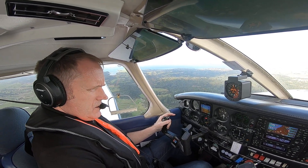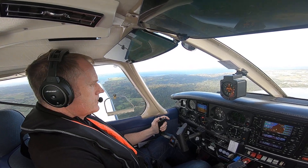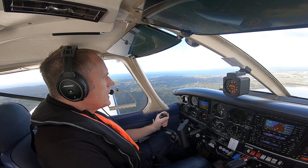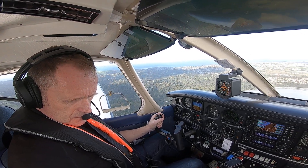Quite cold out there — 12 degrees outside, feels a bit colder. Well, that's how we do our pre-takeoff checklist and depart. We'll call that a video.